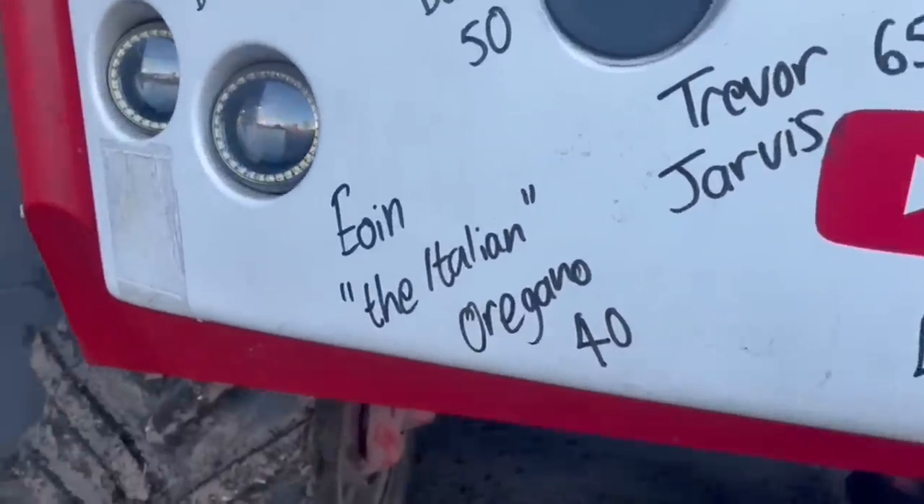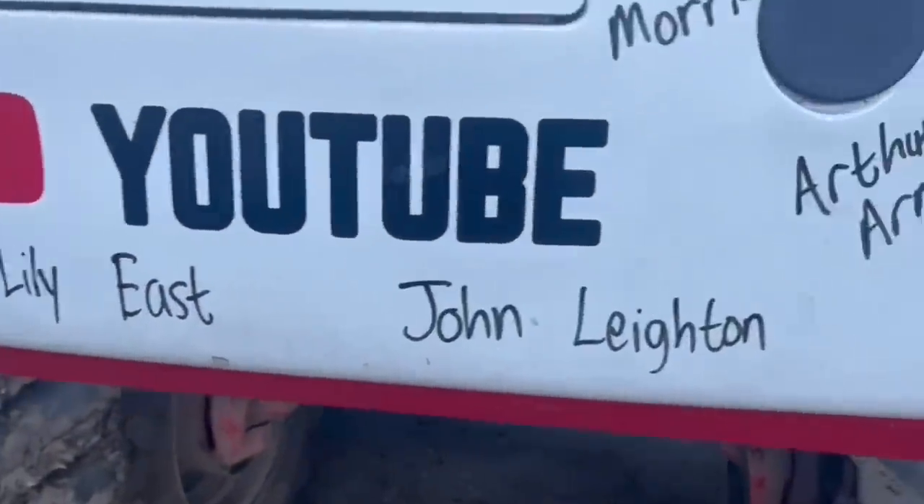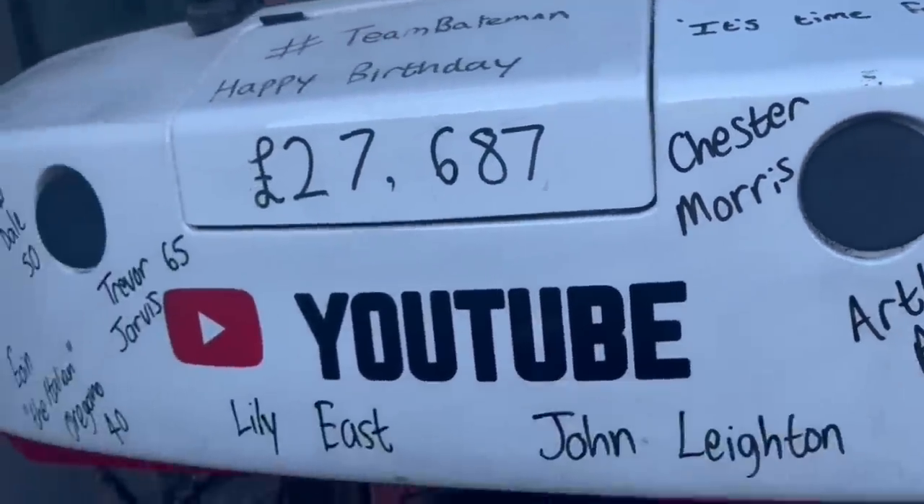Italian Oregano is 40. Trevor Jarvis is 65. Lily East, John Leaton, Arthur Armer, Sean Bagley, Chester Morris - happy birthday to all of you guys. If you want to be on there, as usual the link is under every video. And if you are the phantom rounder-up, here's your big moment. Now I'm in Warwickshire - I've got an NFU meeting tomorrow but I've been around Andrew Ward's farm today so you can see some of that tomorrow. Thanks for doing the birthday bumper - nearly up to 28,000 which is amazing.